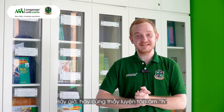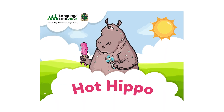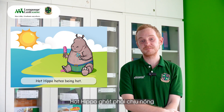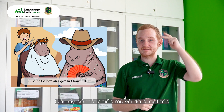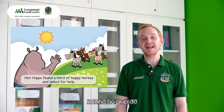Now let's practice the H sound with a funny phonics story. Hot Hippo hates being hot. He has a hat and got his hair cut. Hot Hippo found a herd of happy horses and asked for help.